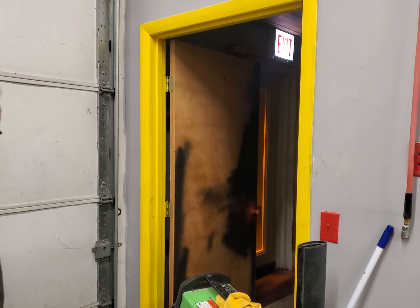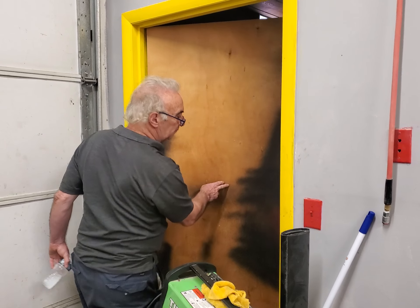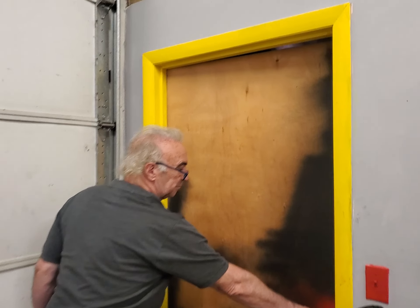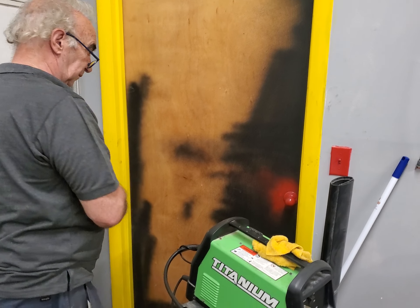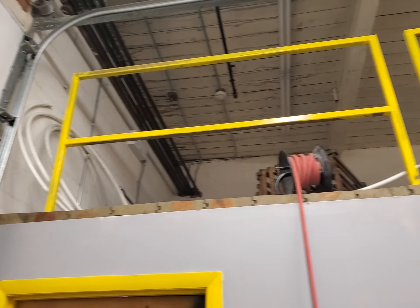We're going to make a depressing video — this is the depressing side of being a landlord. This was all nice finished wood and the renter has painted the railings yellow.